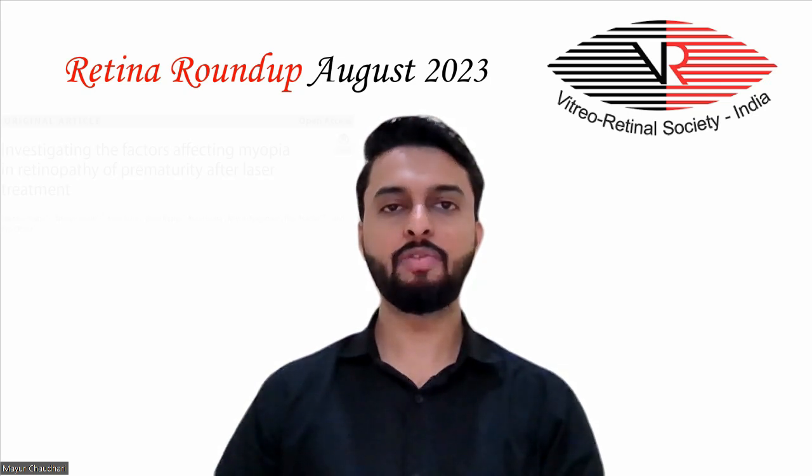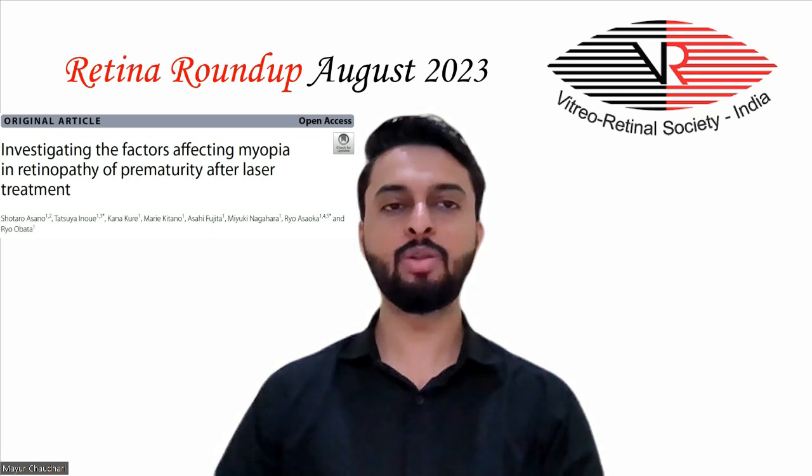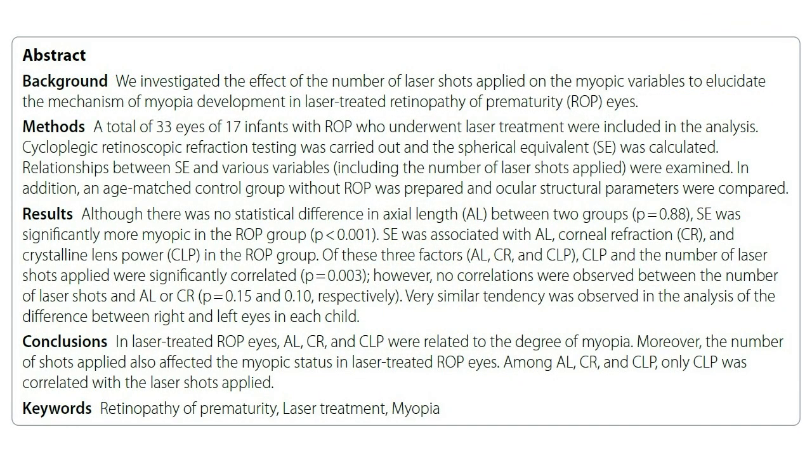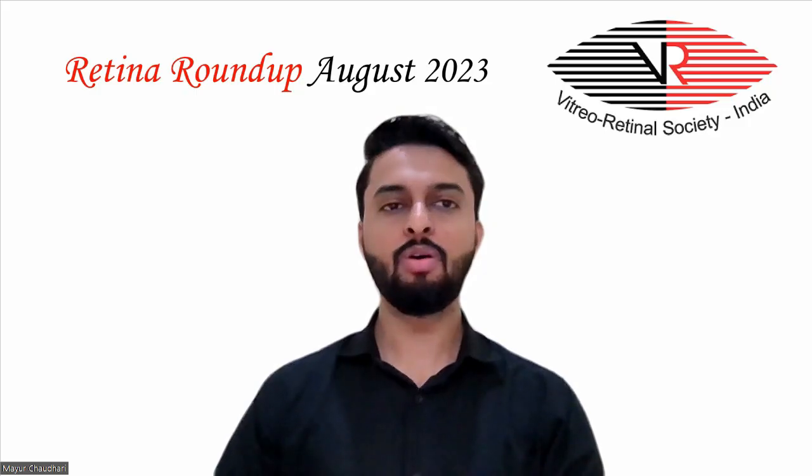The fifth article deals with the factors affecting myopia in retinopathy of prematurity after laser treatment. A total of 33 eyes of 17 infants with ROP who underwent laser treatment were included in the analysis. An age-matched control group without ROP was prepared and ocular structural parameters were compared. Although there was no statistical difference in axial length between the two groups, spherical equivalent was significantly more myopic in the ROP group.